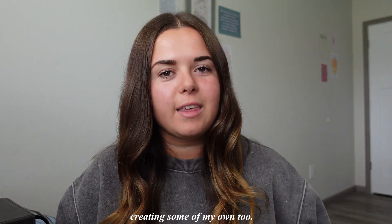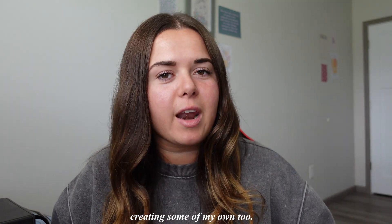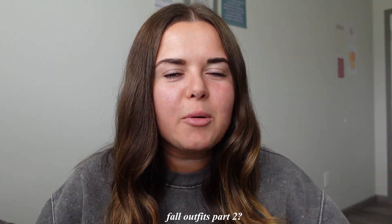Hey friends, welcome back to another video! My name is Skylar. Today I'm going to be sharing some more fall outfit ideas inspired from Pinterest — I'll be showing the inspiration photo and then my outfit. You guys really enjoyed the last one, so I thought I'd make a part two fall video. The outfits are more for cooler weather, and they're very cute, trendy, and affordable.